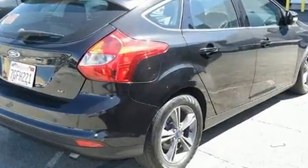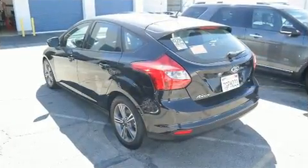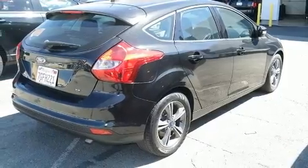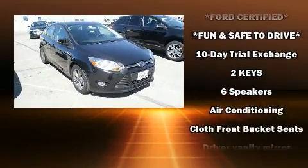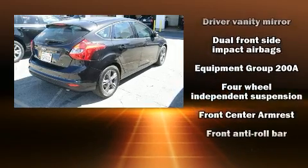Rear wipers and a split folding rear seat are also included. Storage solutions are integrated throughout the interior, demonstrating thoughtful attention to detail. Ford also prioritized safety and security by including dual front impact airbags with occupant sensing airbag.